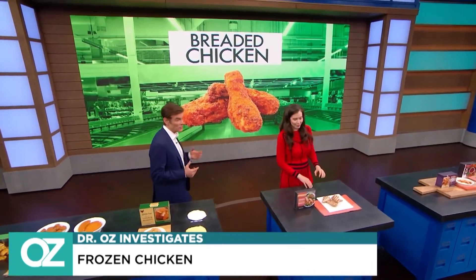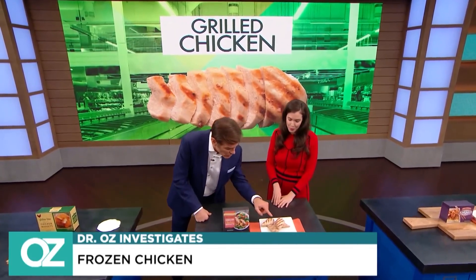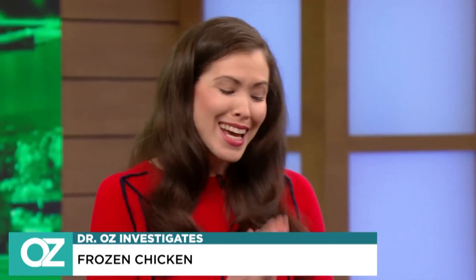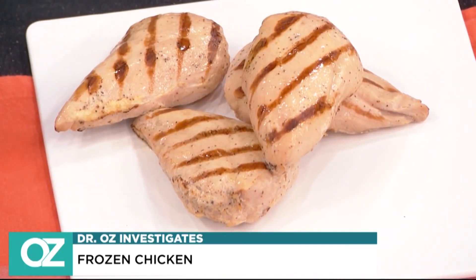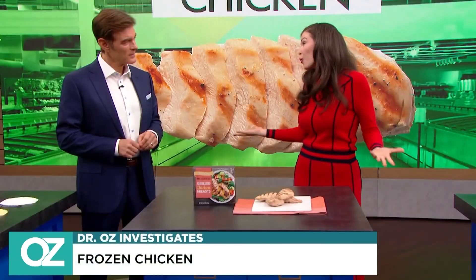Next: grilled frozen chicken. Whether it's strips or chicken breasts, they all seem to have little grill marks on them. Unfortunately, it does not mean someone is standing at the chicken factory next to a grill — it's branding, usually. They learned that from fast food, and to give it that grill flavor they're often adding in smoke flavoring. So as much as we might think breaded chicken is not as healthy, it can be more natural because you know what's going into it.